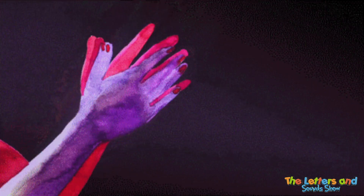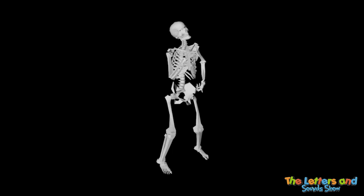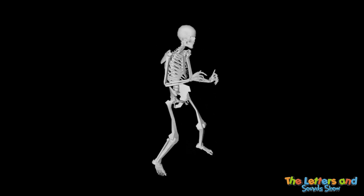Fantastic. Now clap and say the sentence. Great. Now sing the sentence.